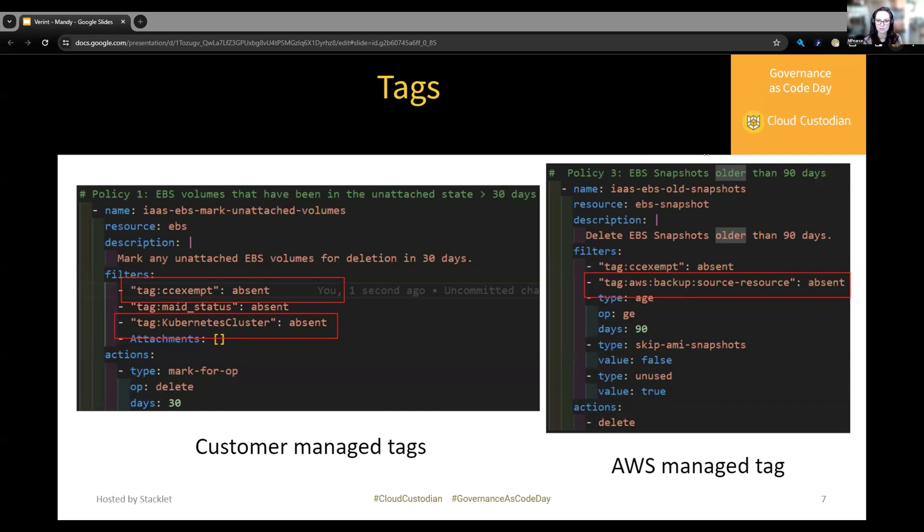In addition to our customer-managed tags — for example, the CC exempt tag and the Kubernetes cluster tag — we also filter out AWS-managed tags, which look a little different in the code, created by AWS to filter out important resources.